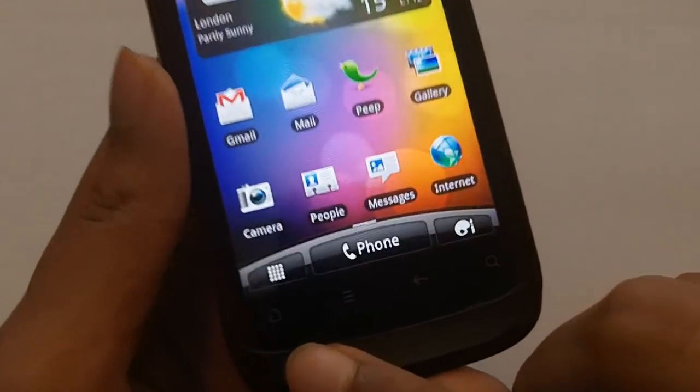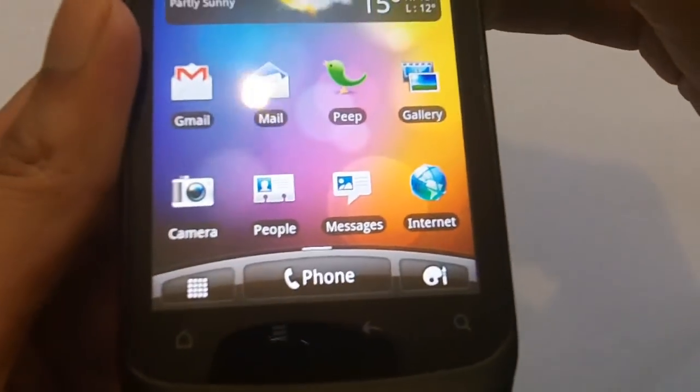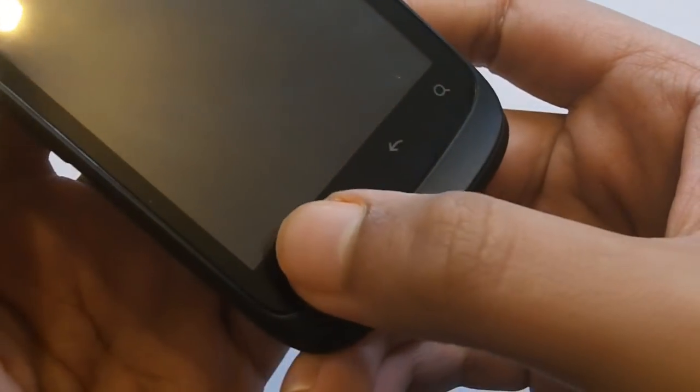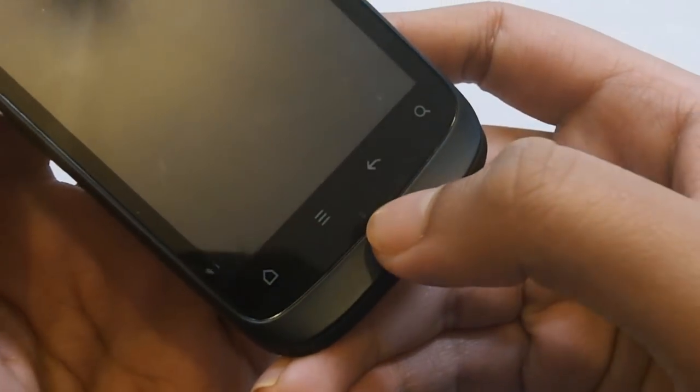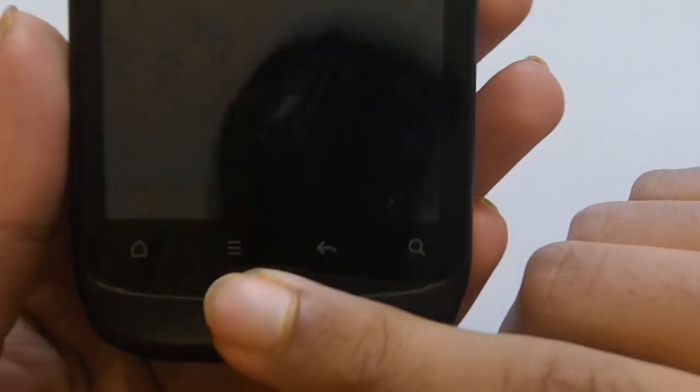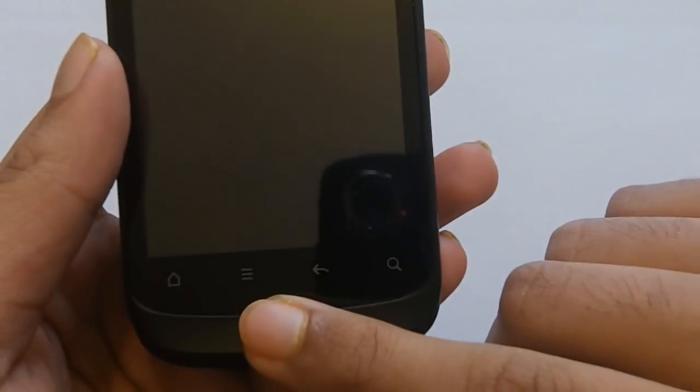The touch-sensitive buttons — I really like them. They're very sensitive and when I press them they have a sort of tactile feedback so you know once you've pressed them. They're very easy to quickly tap to go back out of the screen, and I do prefer these over physical buttons after having a fair amount of time with them.